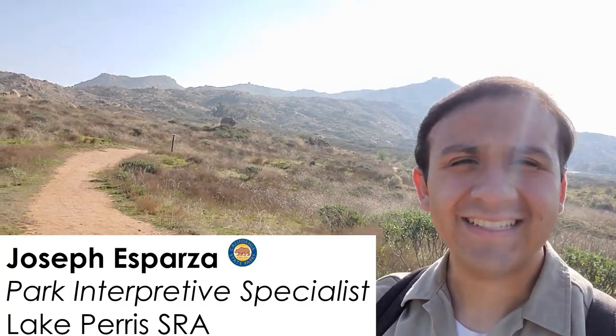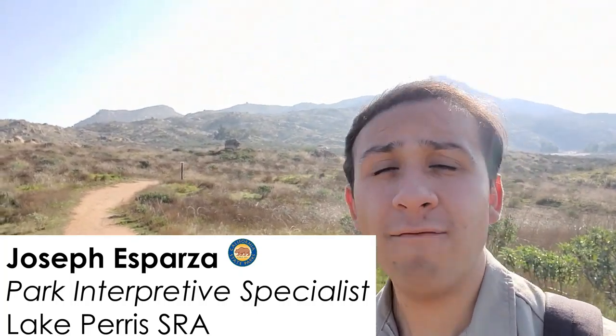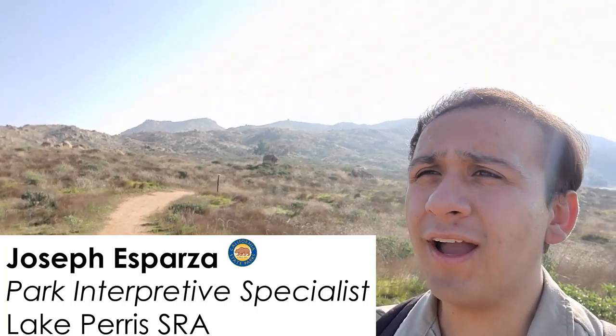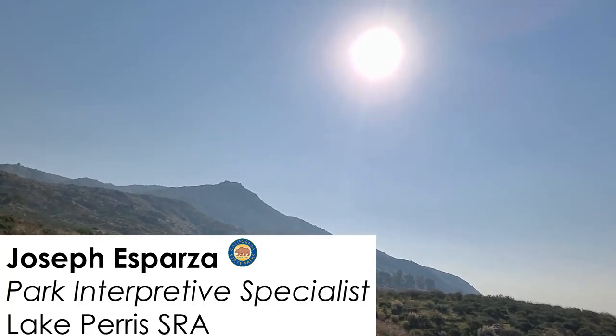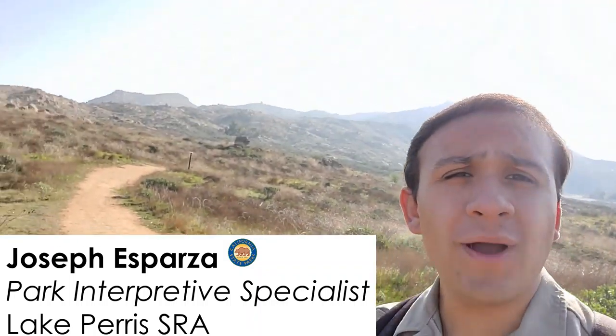Hey everyone, this is Joseph from Lake Perris State Recreation Area and today we're about to go on another virtual hike. Today we're going up the east side of Terry Peak — that's the mountain right there behind me — and that's about a four mile hike.